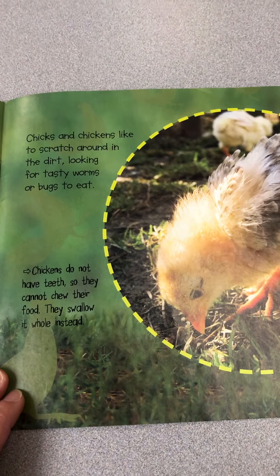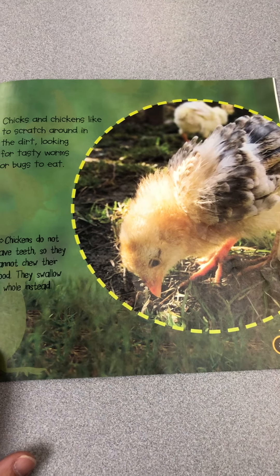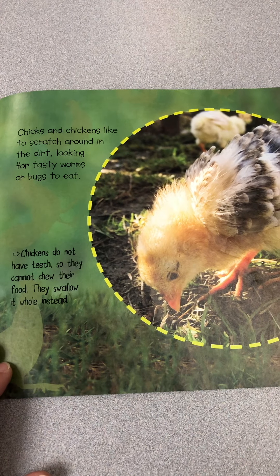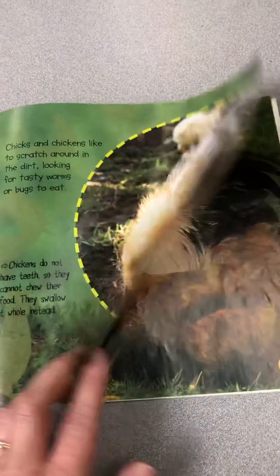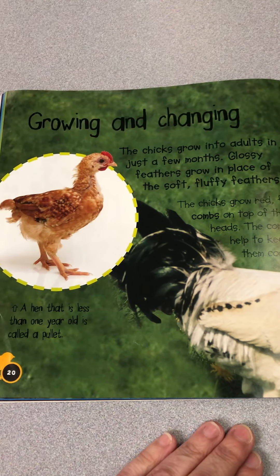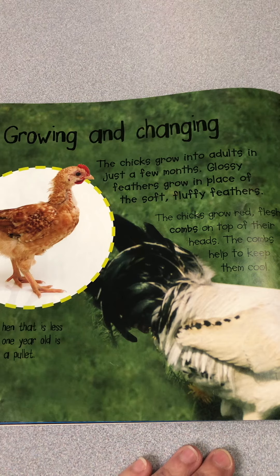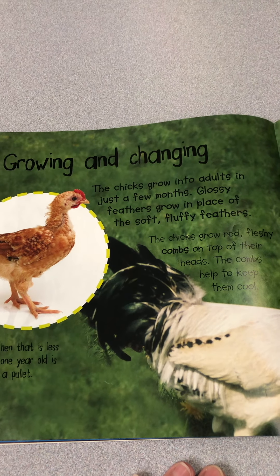Chicks and chickens like to scratch around in the dirt looking for tasty worms and bugs to eat. Chickens do not have teeth, so they cannot chew their food — they swallow it whole instead; they only have a beak. Growing and changing. The chicks grow into adults in just a few months. Glossy feathers grow in place of the soft, fluffy feathers.